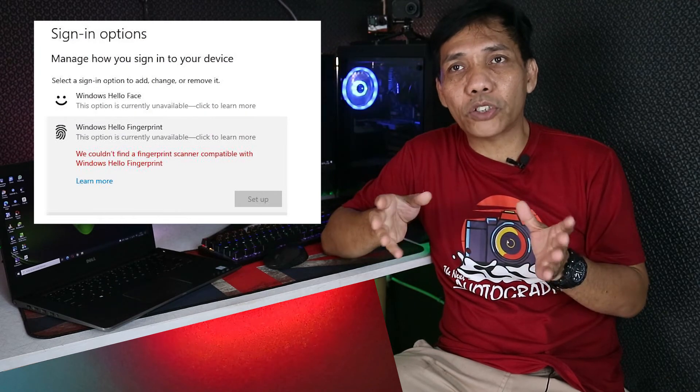Oke teman-teman, segitu mungkin sharing dari saya. Buat teman-teman yang mengalami kasus seperti saya — yang pada saat membeli Dell tapi fingerprint-nya belum ke-detect atau softwarenya nggak support — teman-teman bisa kontak saya, saya akan kasih tahu link-nya dan cara install-nya. Terima kasih buat teman-teman yang sudah tonton video ini. Kalau ada pertanyaan seputar Dell atau seputar setup ini, boleh tanya ke saya. Ini saya mereview Dell untuk pemakaian pribadi, jadi untuk yang lebih detailnya teman-teman bisa lihat di channel YouTube rekan-rekan kita.